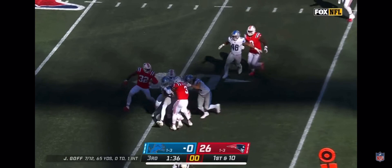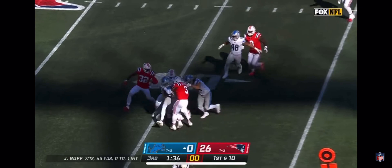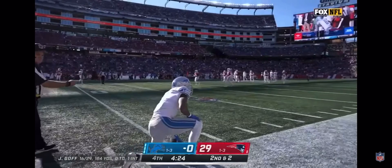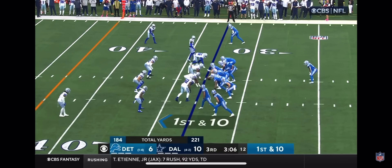Play action on first down. Goff throws, and the catch is made by Josh Reynolds. The experience is invaluable. And now Goff fires downfield — what a catch made by Josh Reynolds as they continue their connection.